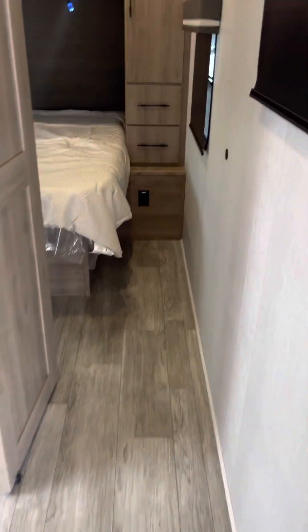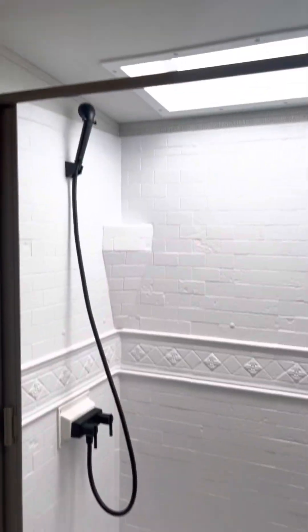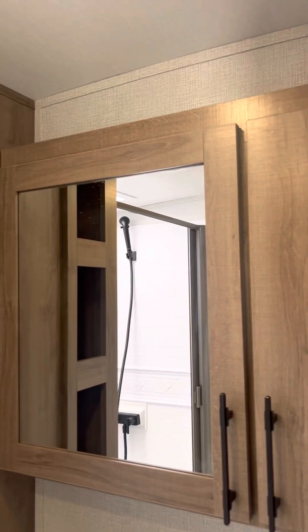As we cruise down the hallway, you've got your bathroom — nice shower with skylight, storage, porcelain toilet, and medicine cabinet.